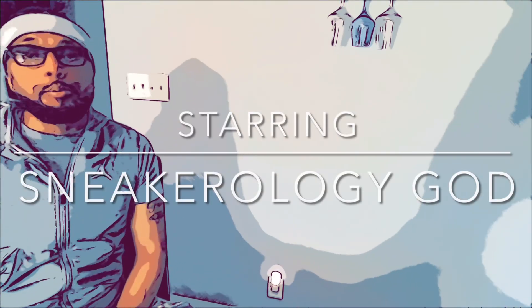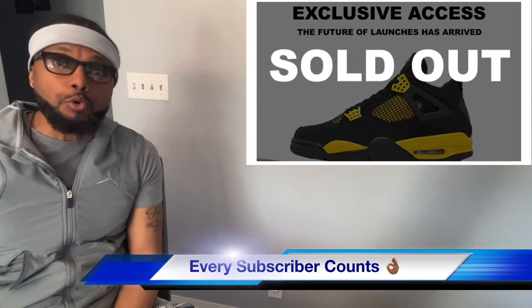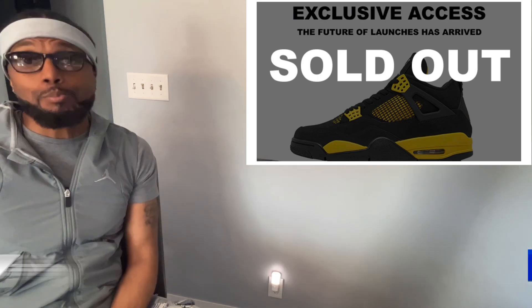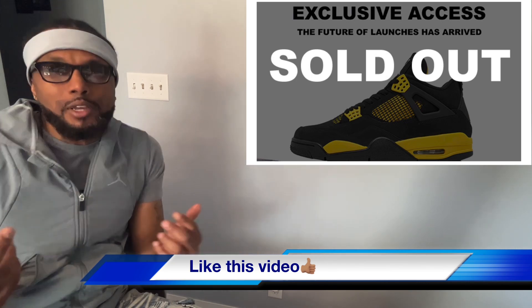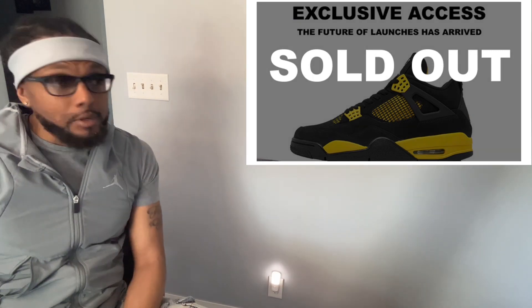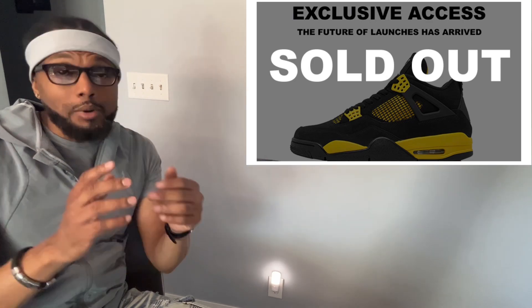Good day, great day, blessed day people. I am back with another video, another review, another vlog. Today I would like to talk to you guys about exclusive access for the Jordan 4 Thunder, which I just missed this morning. It took place around eight o'clock, eight fifteen, and I was working — started extremely early this morning. But that's a whole other story. I missed it.